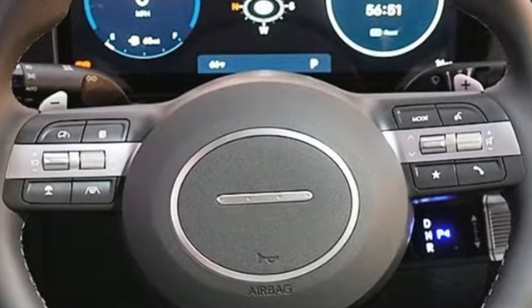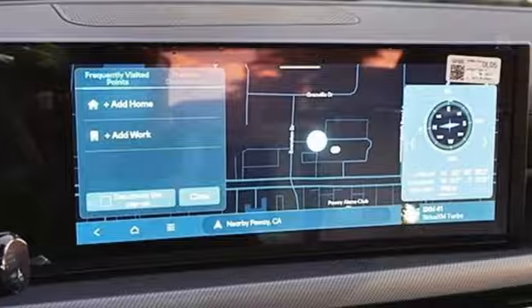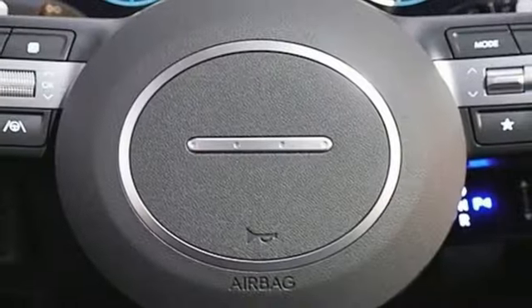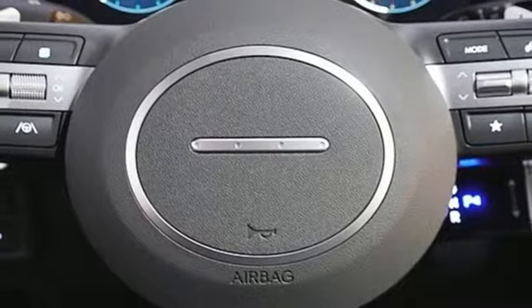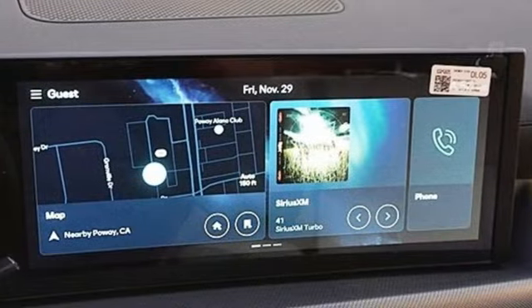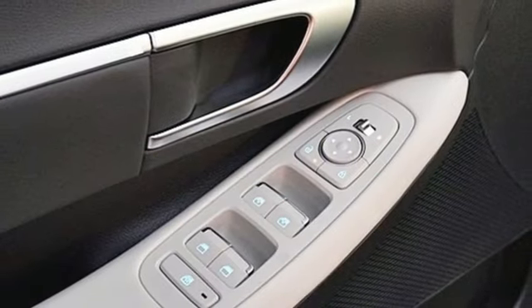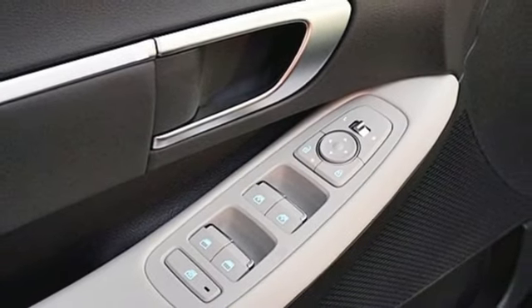Streaming audio, smart device remote engine start, dual zone climate control, doors and push button start proximity key, front heated bucket seats, inline four-cylinder engine, hands-free liftgate, gas pressurized shocks, and steering assist cruise control.